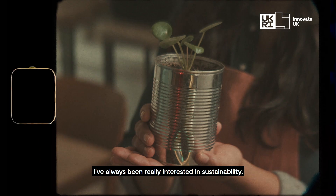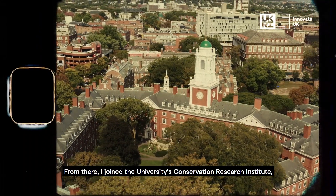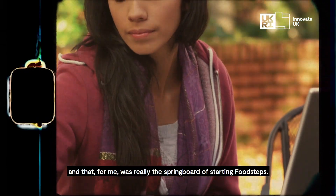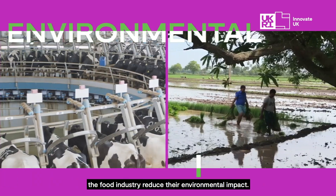I've always been really interested in sustainability. I did my degree in food sustainability and the environmental impacts of food. From there I joined the University's Conservation Research Institute, and that for me was really the springboard of starting FoodSTEPPS. The food system is one of the key drivers of the climate crisis and the ecological crisis, so our mission has always been to help the food industry reduce their environmental impact.